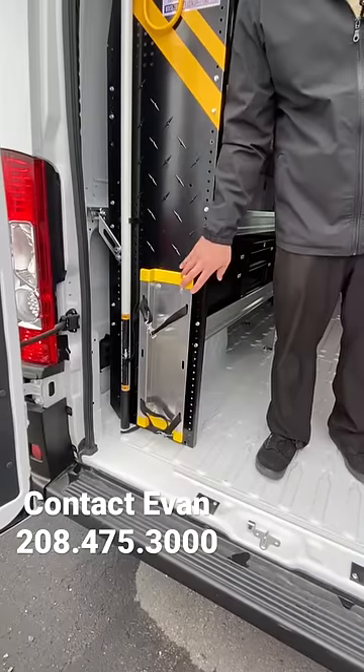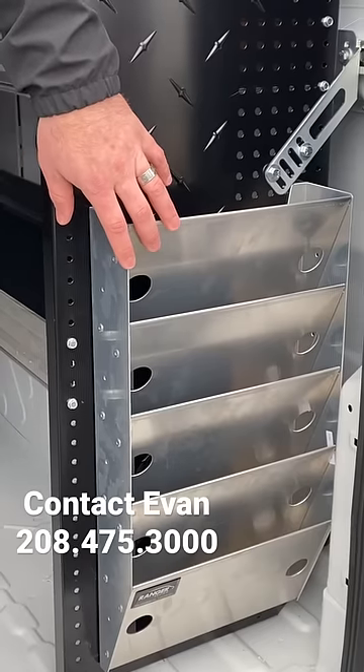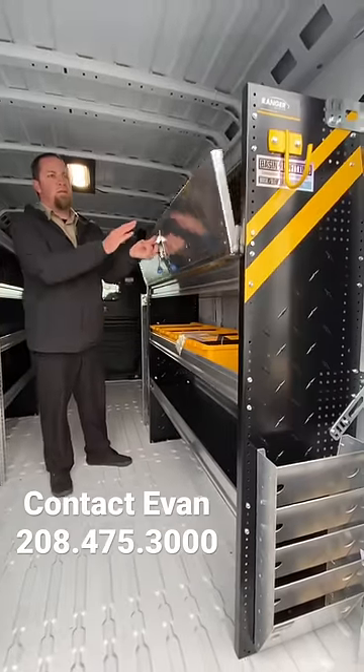Centralized LED light. Ranger shelving package. Fire extinguisher holder. Document holder. Parch drawers and doors.